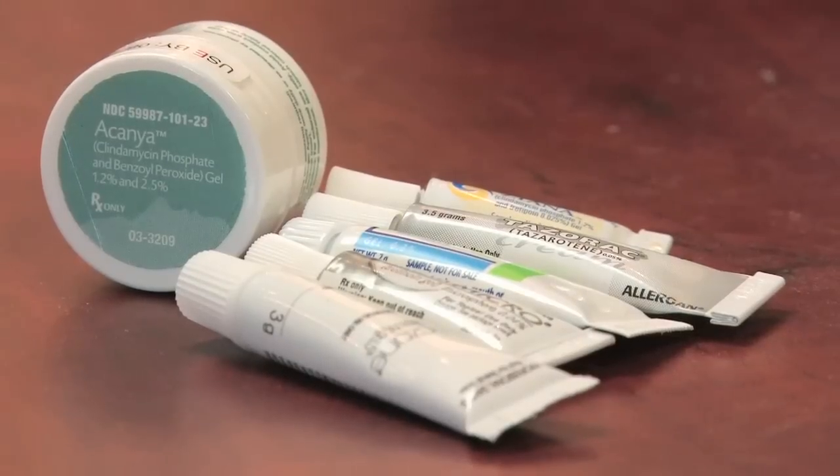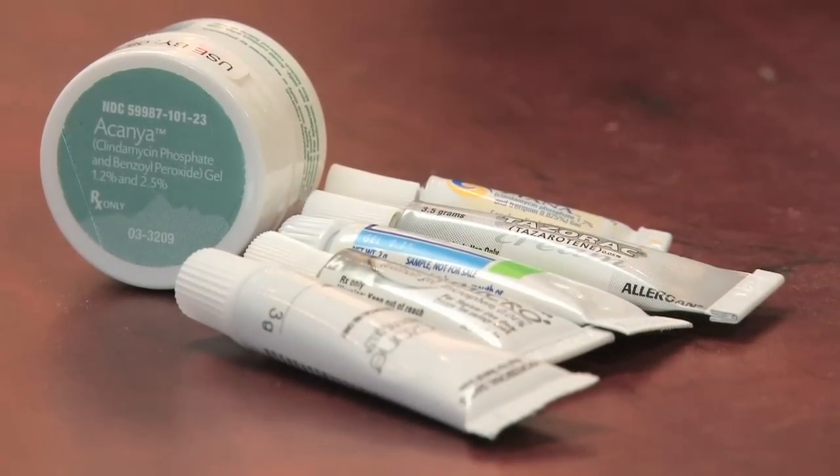So for acne scarring, if it's mild, we like to recommend some vitamin A-based creams. These are by prescription, your doctor can prescribe. The main ones would be Retin-A, Differin, Tazerac — something in the vitamin A-based area.